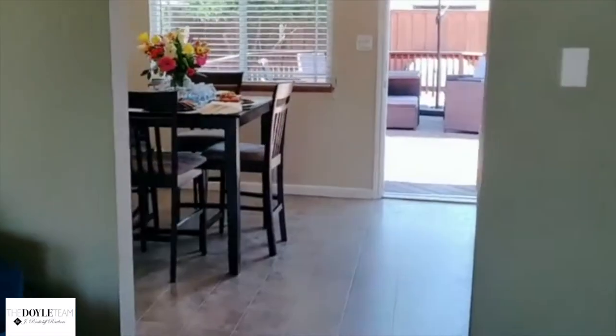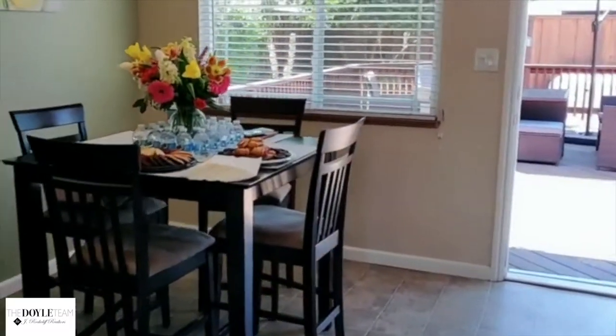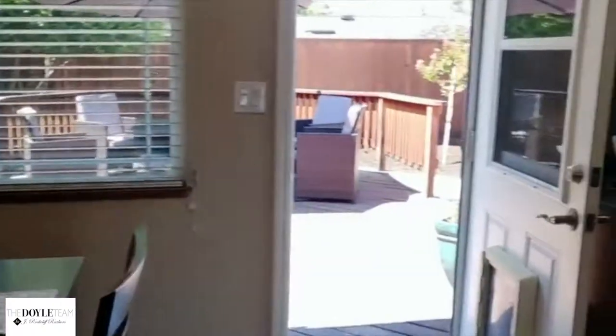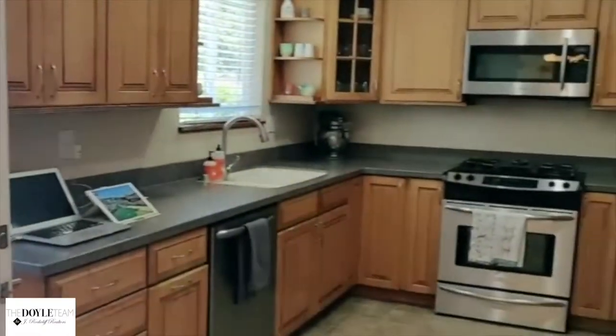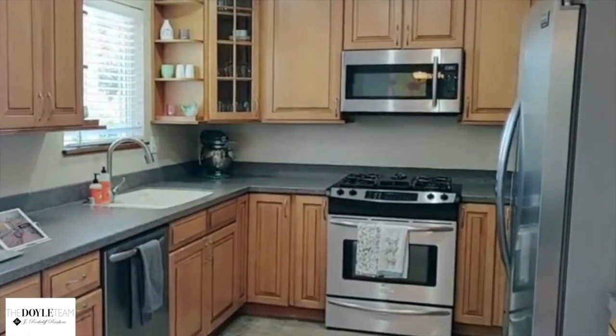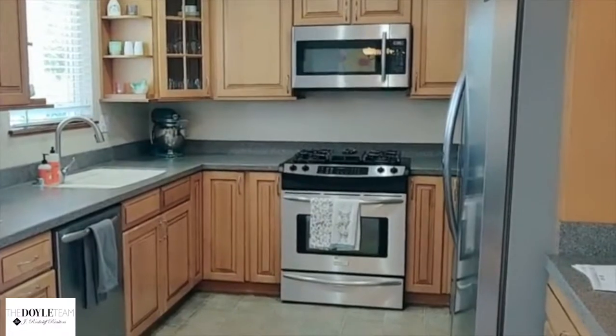I'll go through the kitchen area first, so through here is your breakfast dining, and then a wonderfully done kitchen floor plan here with tons of cabinetry and stainless steel appliances.